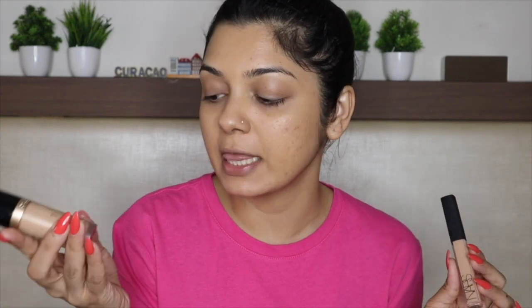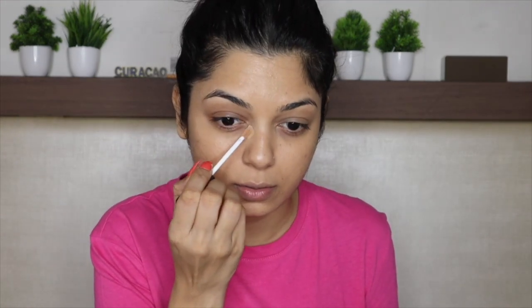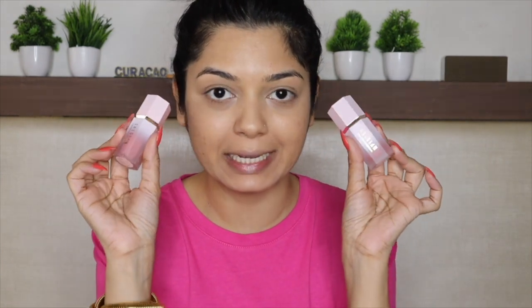For concealer, I'm using two concealers: Too Faced Born This Way Concealer in Golden Beige, and NARS Radiant Creamy Concealer in Ginger — applying under my eyes and on my eyelids for an even base. Now applying these two liquid blushers from SheGlam: Color Blush Liquid Blush in the shades Love Cake and Rose Ritual. Love the packaging, texture, and pigmentation. Applying Love Cake first, then Rose Ritual in the center, and blending with a brush.